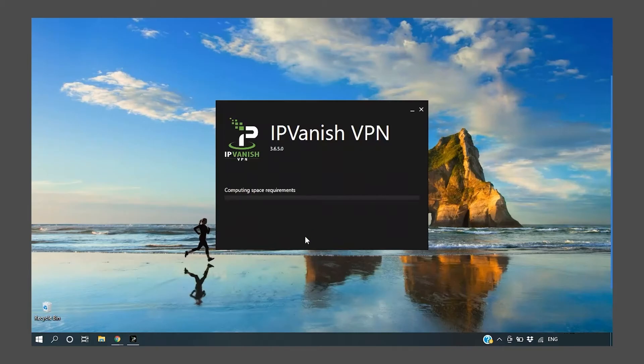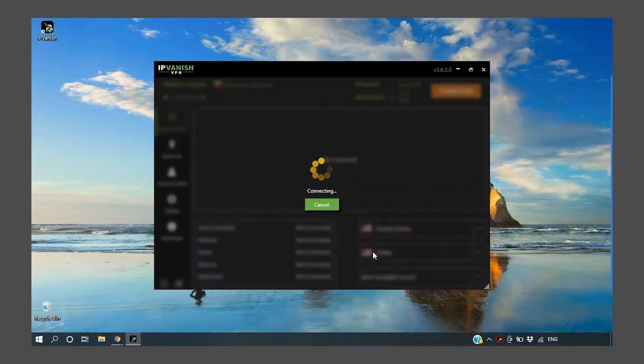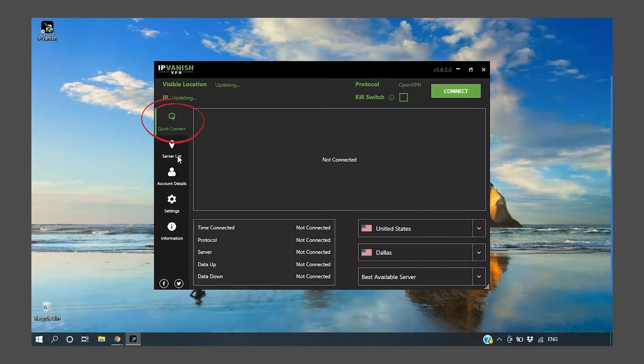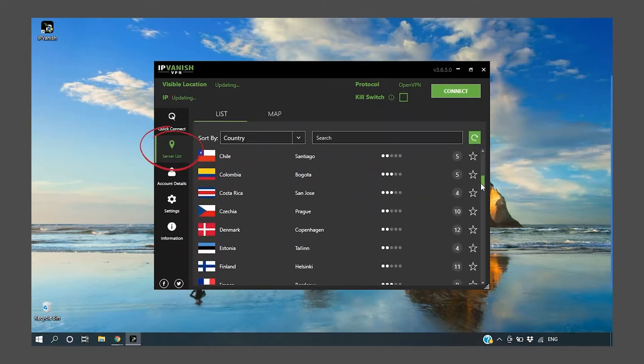The process is extremely simple and it doesn't take more than a few moments. In no time at all, you're at the login window. Enter your username and password you created at sign up, and you can connect to a server by choosing Quick Connect or selecting a server from the drop-down menu. Now we can begin the review.